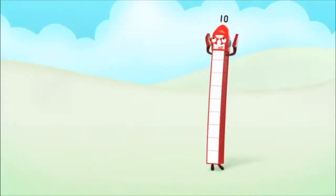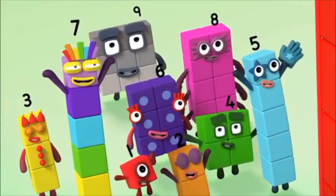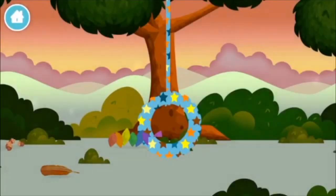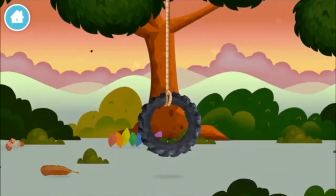Five, three, three plus four equals seven! Marvellous! You made number block seven! You made a new number block!